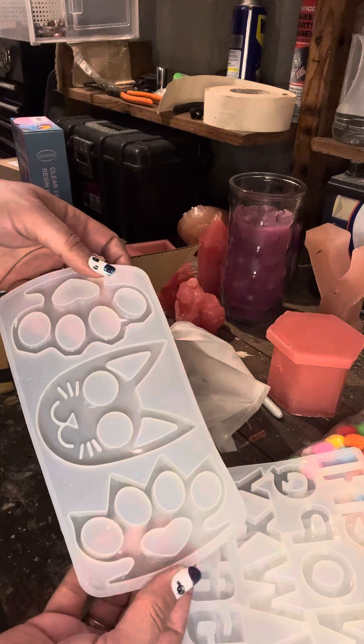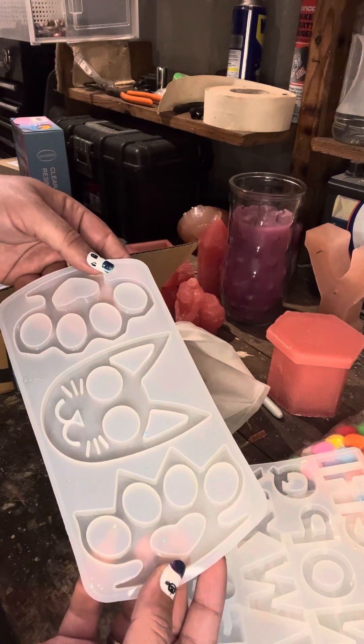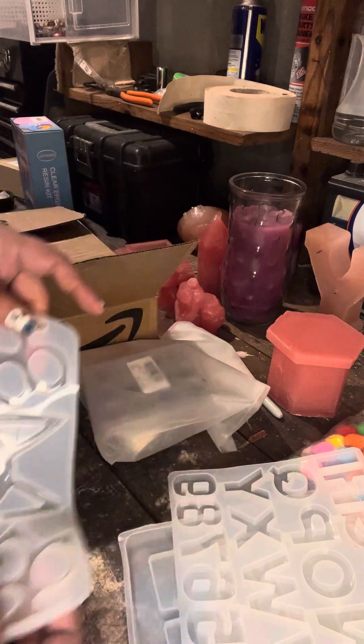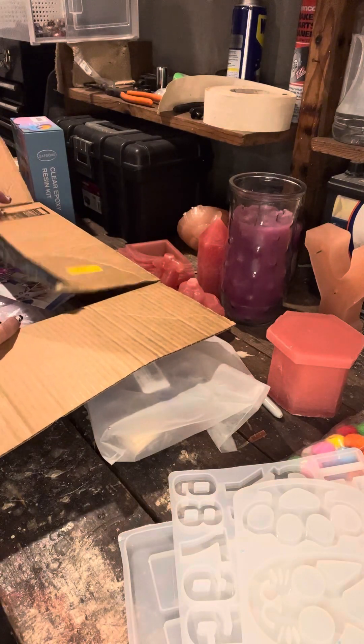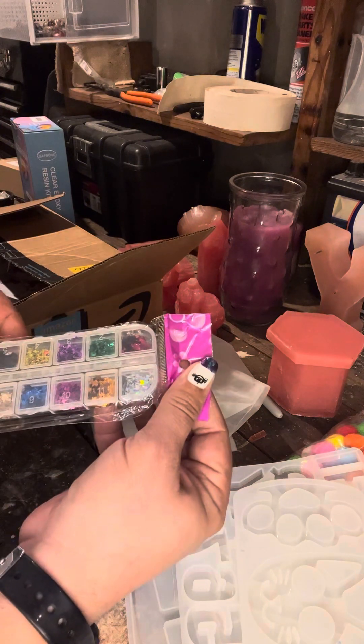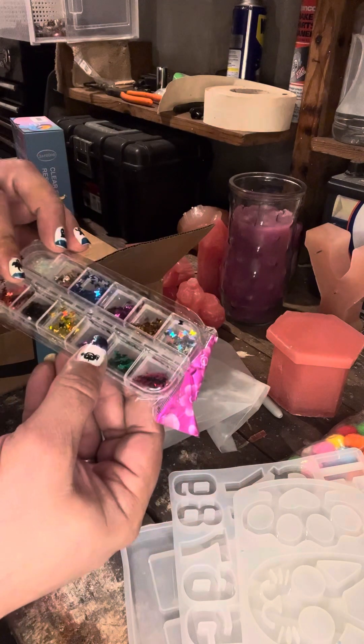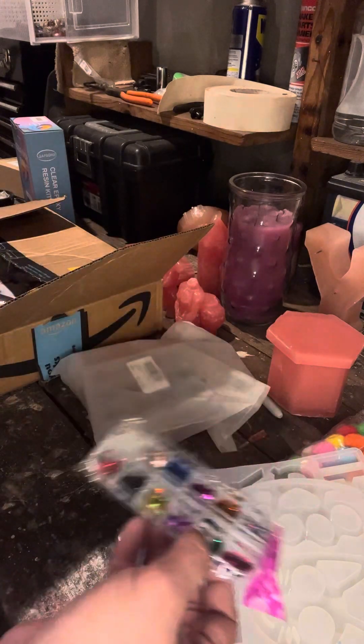Don't tell the cops I have this mold kit because apparently it's illegal to have these in the United States and the state that I live in because they are considered an actual weapon, which is fucking ridiculous. More glitter — this time it's butterflies. Yep, butterflies.